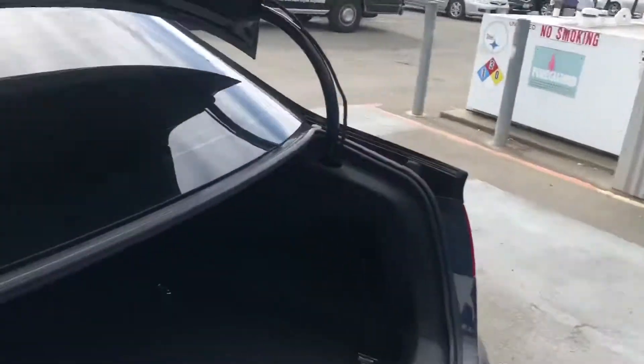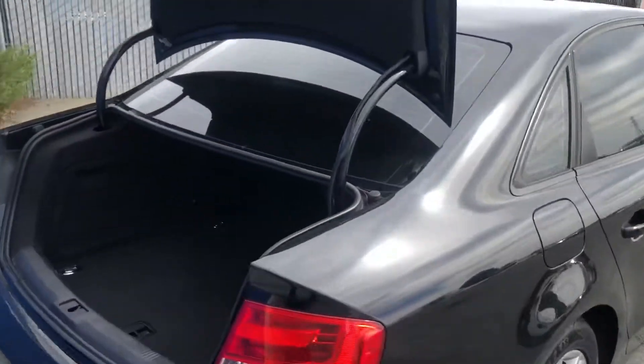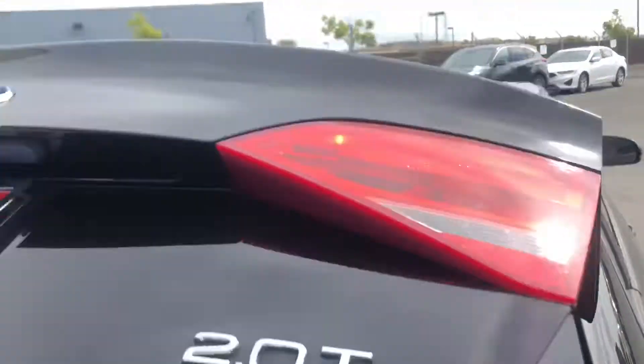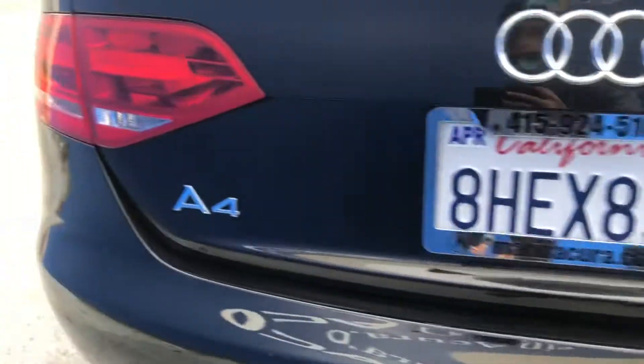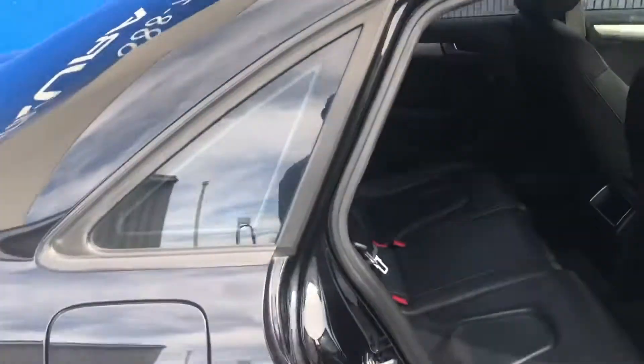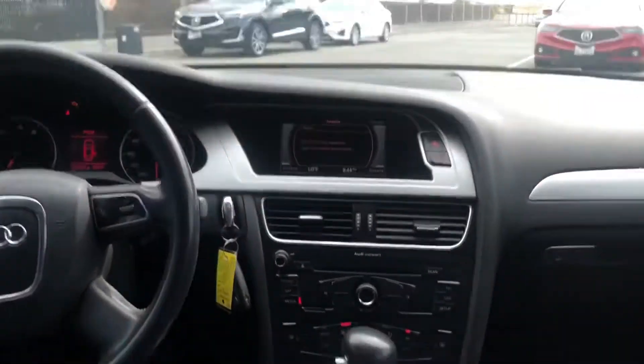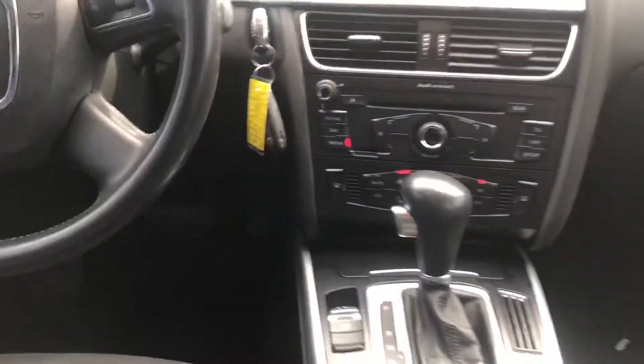We also have a backup camera and a lot of space in the trunk — a very spacious trunk. A couple reminders: we're looking at an A4 with a 2.0T engine and Quattro all-wheel drive. We do have a lot of space in the second row as well.